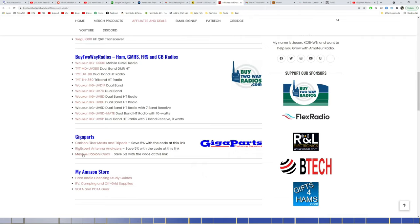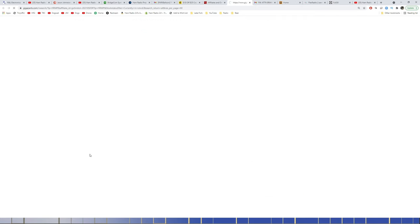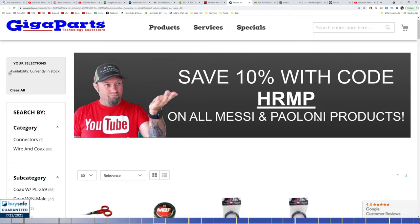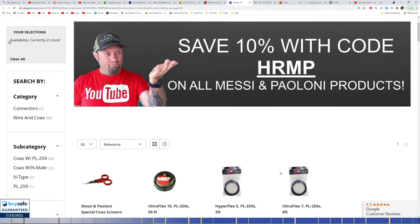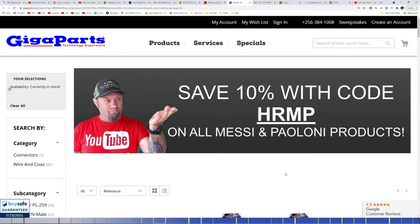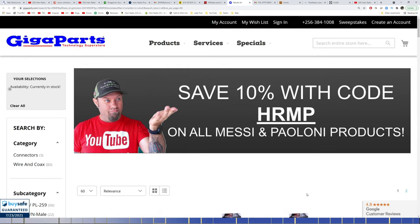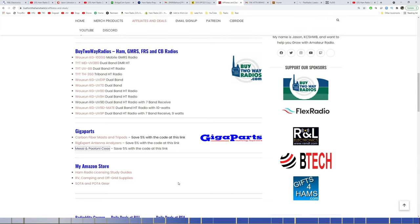GigaParts offers 5% discounts to all my viewers on carbon fiber and fiberglass masts and tripods, RIGXpert antenna analyzers, and M&P coax. Actually, I just noticed it says 10% off M&P coax with code HRMP — they might have upgraded me. I'm revamping my entire ham shack with M&P coax; we'll see a couple of videos on that upcoming. I'm going to work on a big ham shack video about this time next week. I'll be adding a new GigaParts link to the site soon.